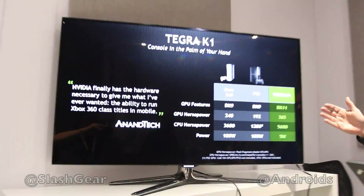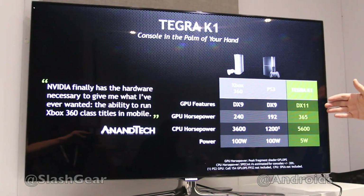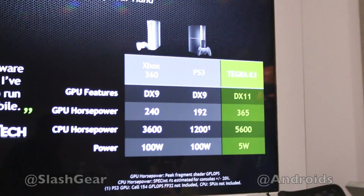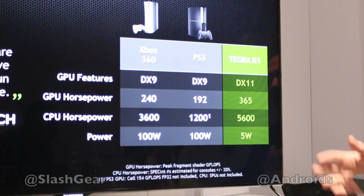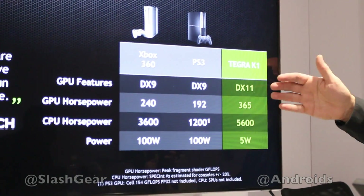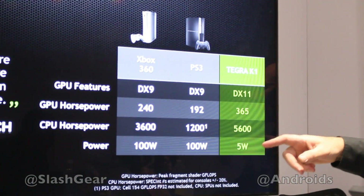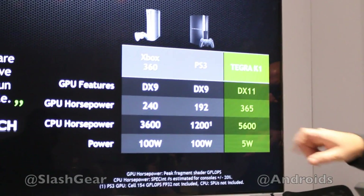Looking at the comparison to the prior generation of consoles, Tegra K1 is running a newer API level. The GPUs that were in those devices are circa 2004–2005 architecture, and we are just 10 years later — we can bring a lot more performance to a much smaller size processor, one that also consumes about 20x less power. So we've got more GPU horsepower, more CPU horsepower with the quad core.